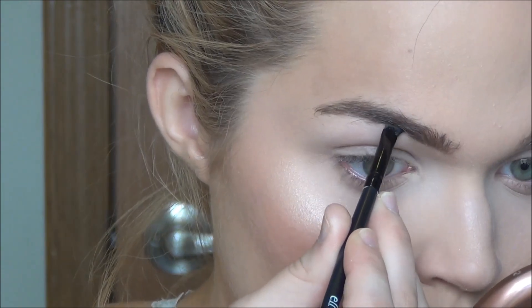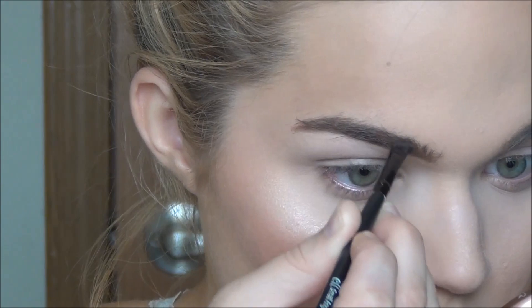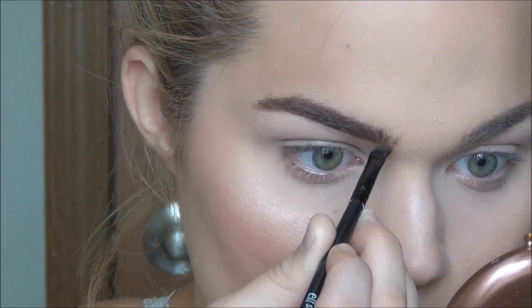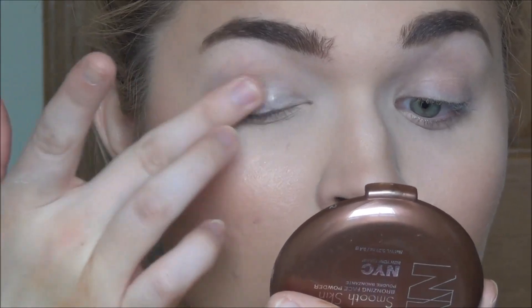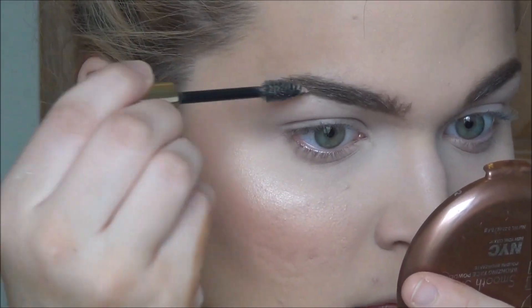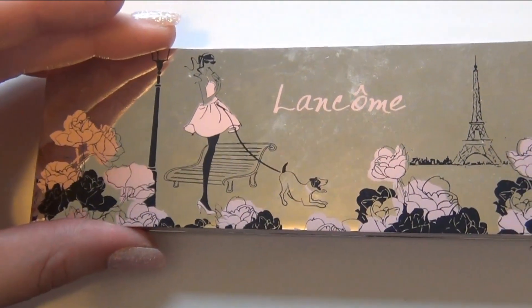Now it's time for brows — I'm filling mine in using a matte eyeshadow from NYX. You can use whatever you want; I like matte light brown eyeshadows for brows because they're easier to find and usually less expensive than brow powder. Then — I don't know why I did this — I primed my lids using the Lorac Primer Potion before setting my brows with gel. Then I'm going to set my whole face using Urban Decay All Nighter makeup setting spray.